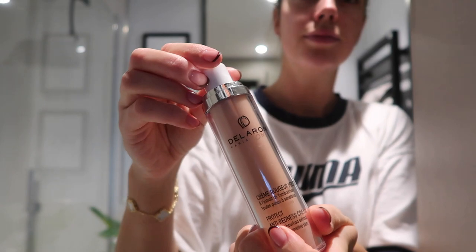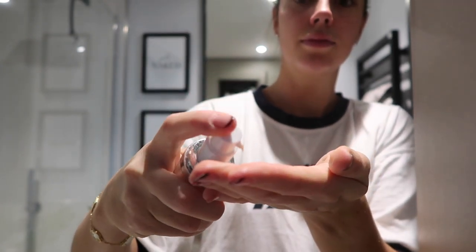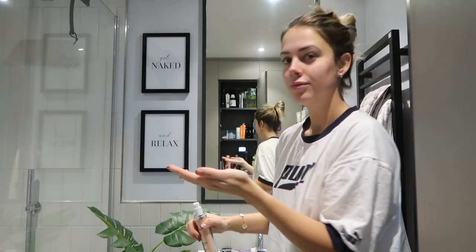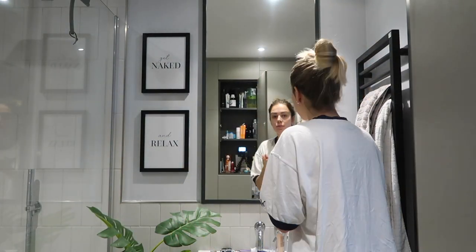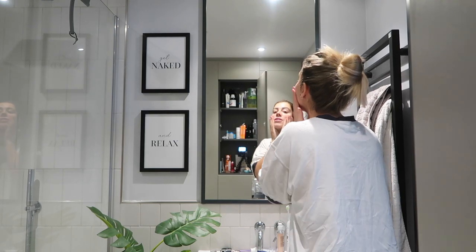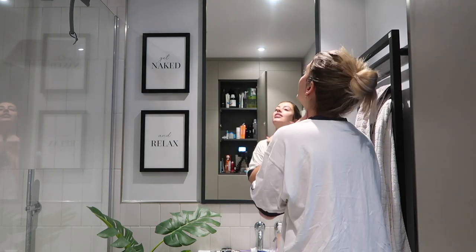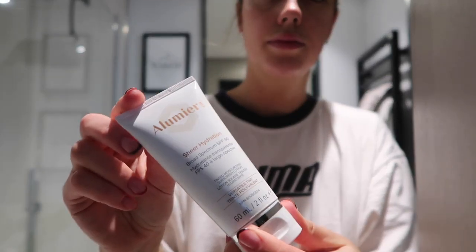Once that's all rubbed in, I take this Della Rom anti-redness cream. When I had the facial, they said I had a mild form of rosacea. So I basically pop this all over my face and it stops me from going red. If you're someone who gets really red cheeks or patches of redness when you get cold or hot, you should definitely try this.